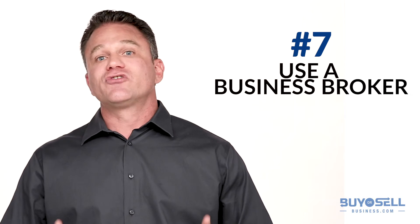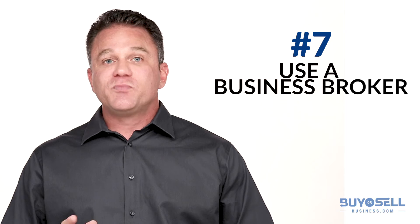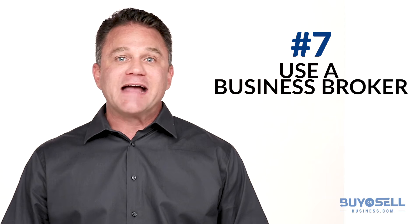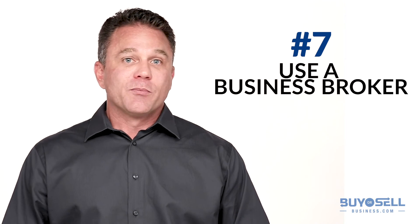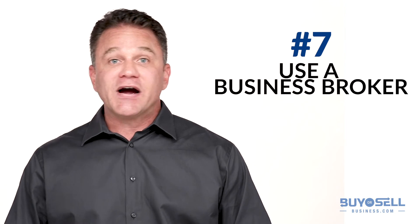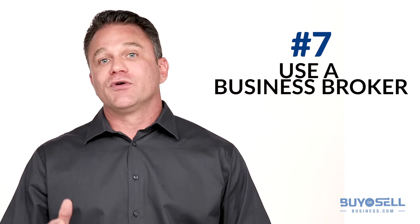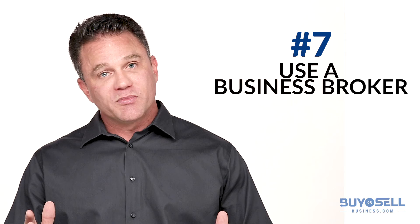Number seven, use a business broker. Experienced business brokers have specialized expertise in business sales. We can provide advice and guidance for every step of the way — protecting your confidentiality, finding you real buyers, and taking care of all the details, leaving you free to do what you do best: running your business.